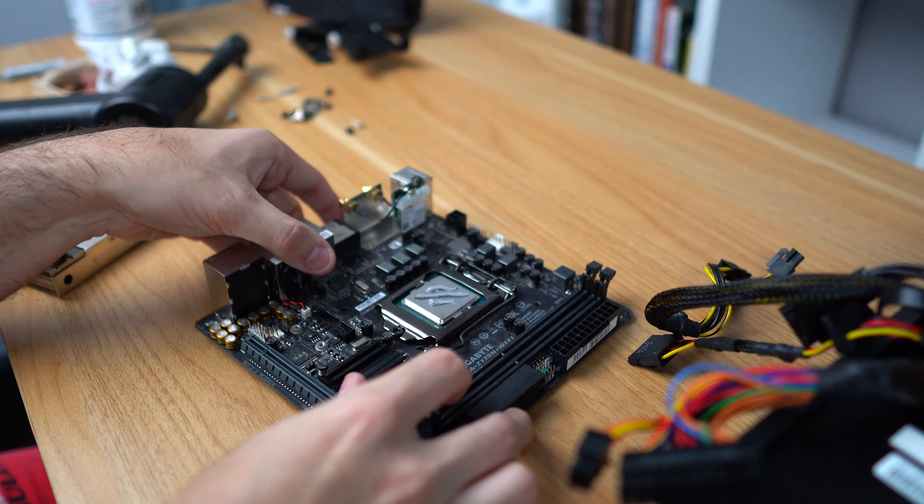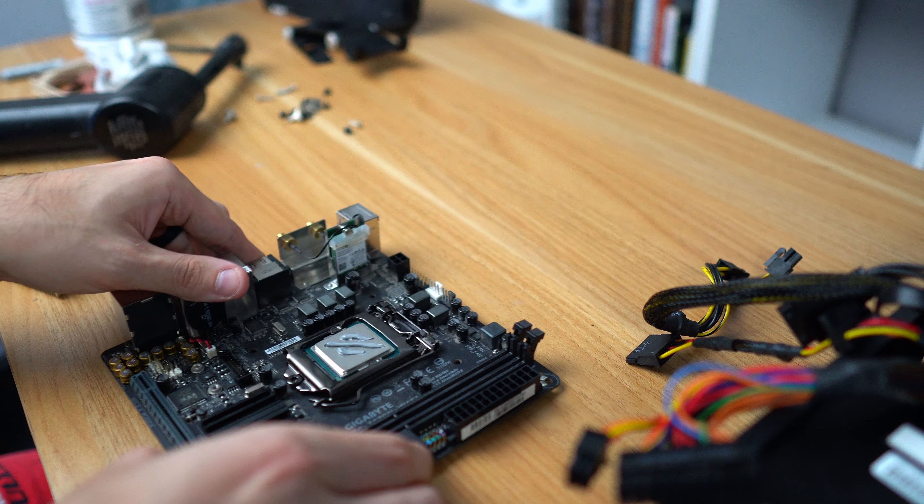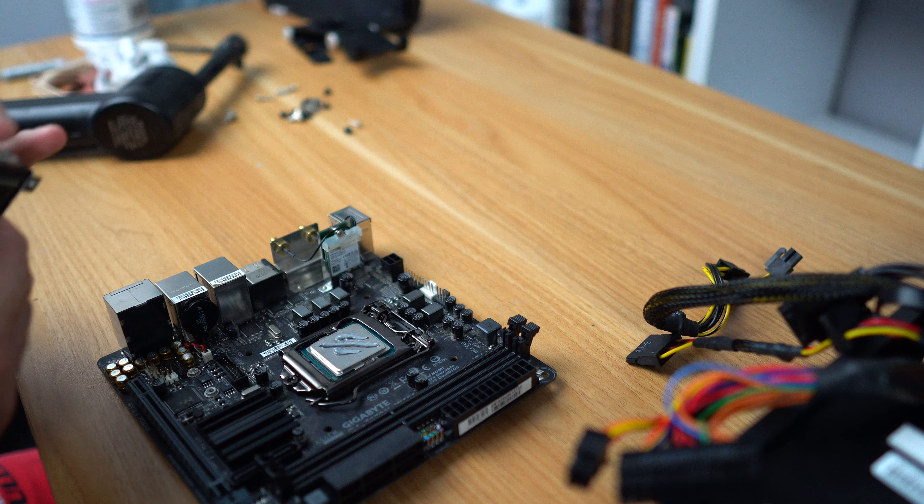I understand that not all $200 gaming PCs you find online are going to be this exact one, but I hope this video gives you an idea of what kind of performance you could expect for $200. If it's way better than this then you got a great deal; if it's much worse, I'd reconsider purchasing it. And just for sanity's sake, I replaced the thermal paste on the CPU and made sure the machine was squeaky clean before putting it through some benchmarks. All of the tests are done at 1080p resolution with varying levels of graphics intensity. Let's get started.